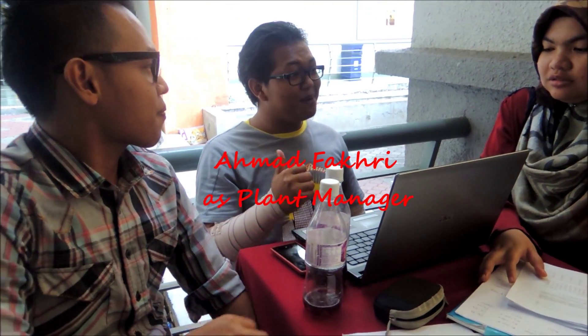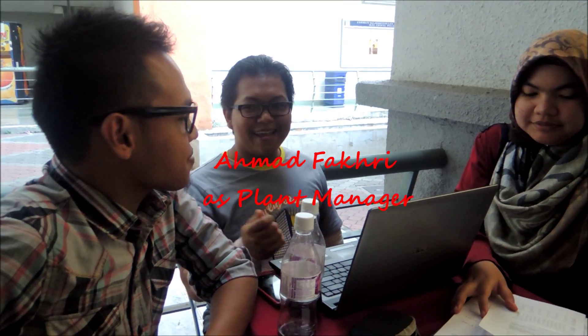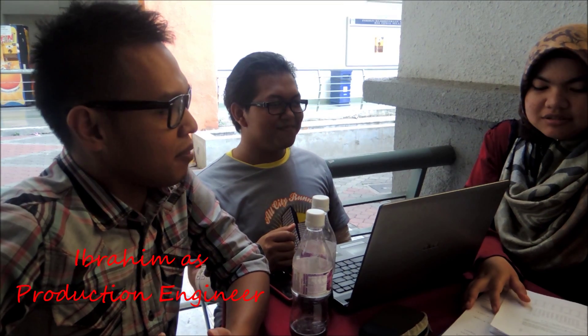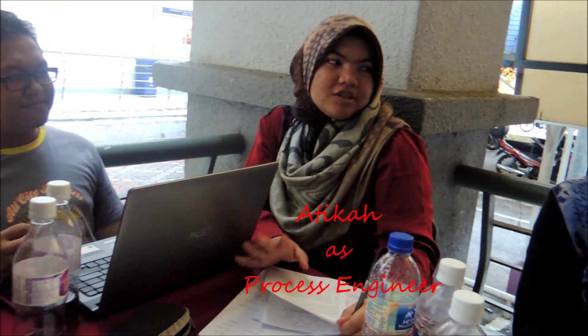Since we are all here, why don't we start our discussion? But before that, let me introduce myself. I'm Aman Fazli, I'm the plant manager, and he's Ibrahim. I'm Ibrahim, I'm Tukli. For this company, I'm the production engineer. And I'm Atuka, I'm the process engineer.